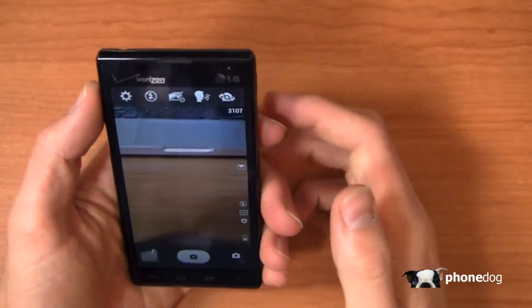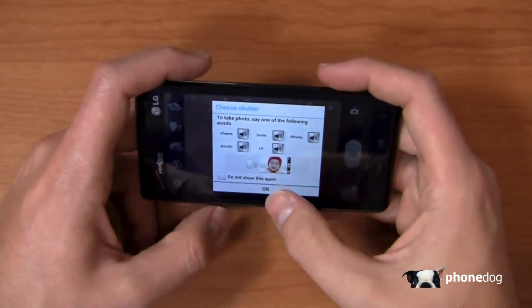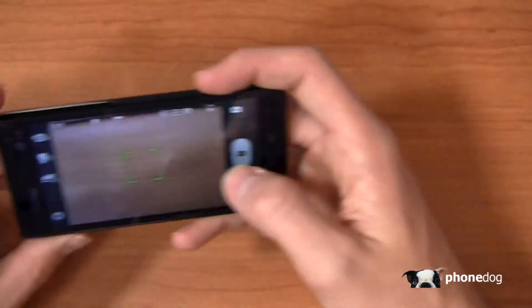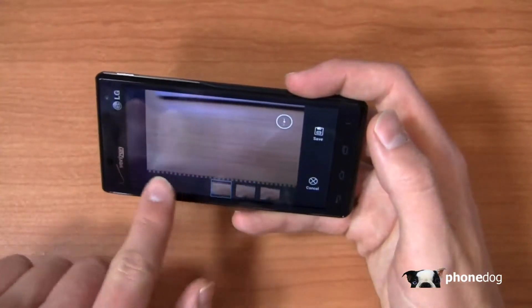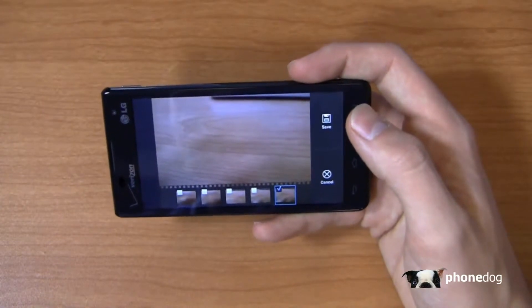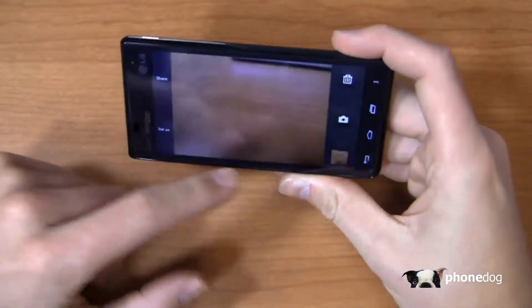We'll pull this out and get back to the camera. You can see the 5-megapixel camera here with 1080p HD video recording capabilities, and there are some goodies on the side including cheese shutter. There's also time catch shot, which is particularly useful for capturing missing moments before pressing the shutter — kind of like the BlackBerry Z10 feature and some features we've seen in upcoming devices like the Galaxy S4. You can see all those different shutter options right there.